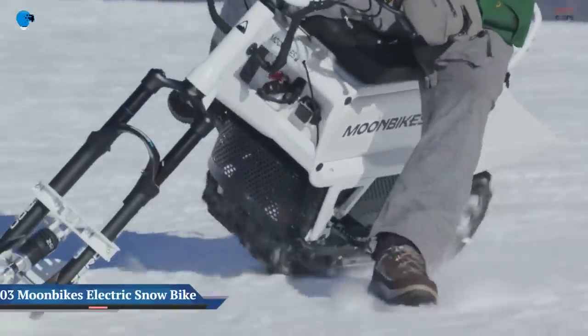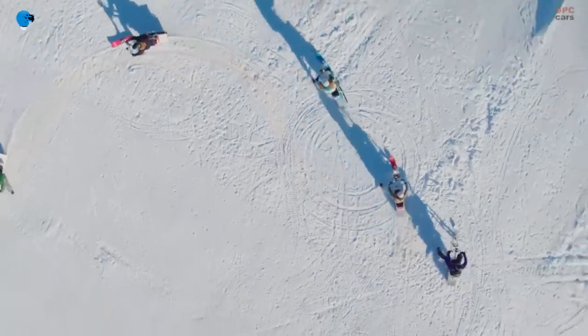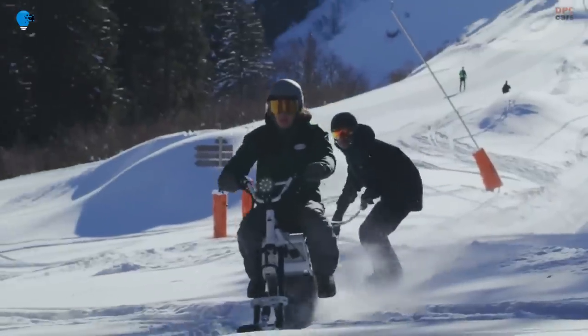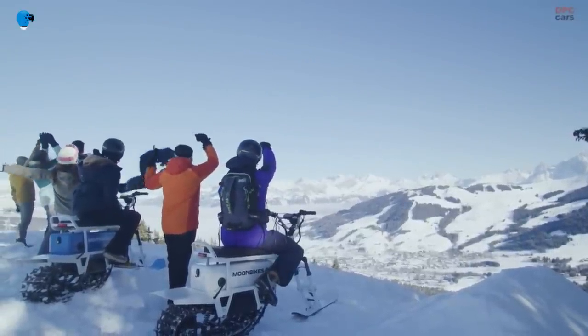Number 3: Moon Bikes announces full specs and pricing for its electric snow bike. Around this time last year, we first heard about the Moon Bike electric snow bike. Although the French-designed vehicle was in prototype form back then, its makers have now announced full specs and pricing for the production version.